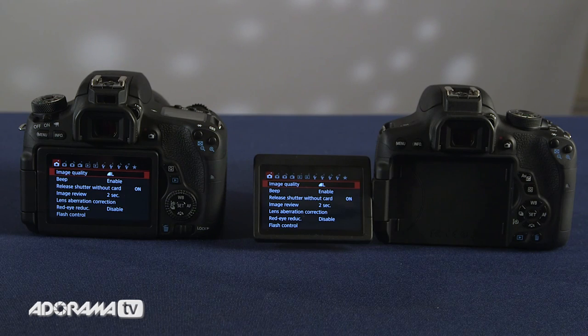Both cameras feature a brand new 24.2 megapixel APS-C CMOS sensor, 19-point autofocus system, hybrid CMOS AF3 focus system in live view, and a 3-inch fully articulating touchscreen LCD.